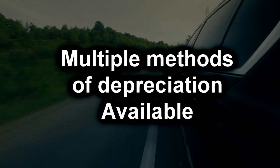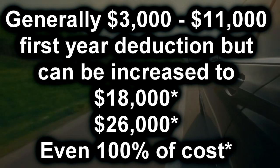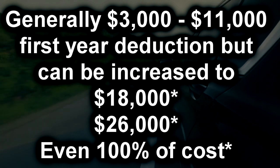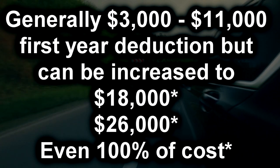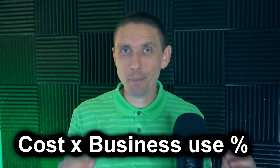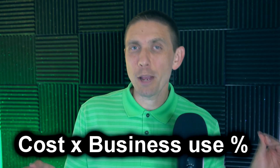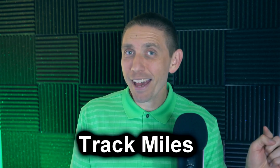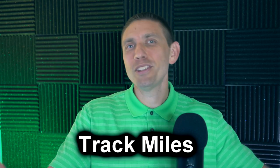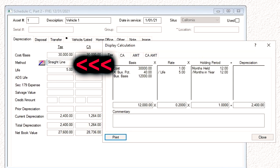There are multiple depreciation methods available depending on the type of vehicle you have. In some cases you can expense up to $26,000 or even 100% of the cost of your vehicle in the first year of purchase — but it gets complicated fast, which is why we're saving that for the next part of this series. To find out how much of the cost you can expense through depreciation, multiply the cost of your vehicle by the business percentage use, which you find by tracking your miles — business miles versus total miles driven.